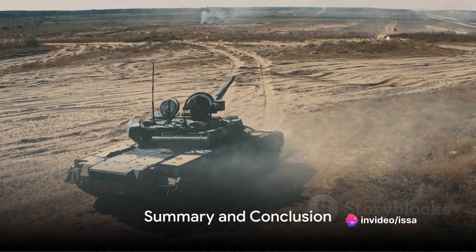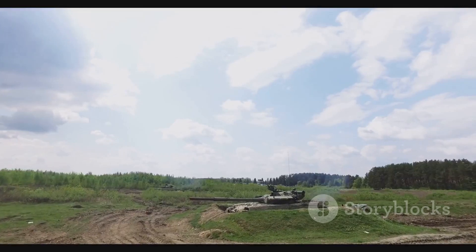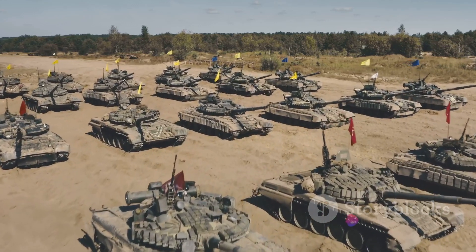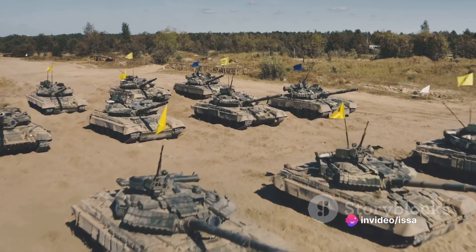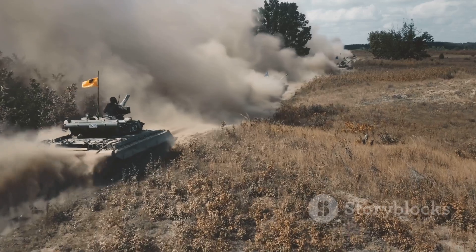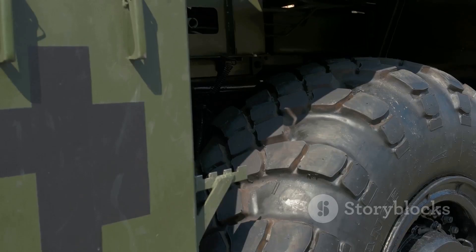To summarize, the Challenger 2 tank, with its impressive L30A1-120MM rifled gun, is a testament to British engineering and military prowess. Born out of a need to upgrade the British Army's arsenal, it was meticulously produced by Vickers Defense Systems. With its formidable weight, size, speed, and firepower, it's a force to be reckoned with on the battlefield.